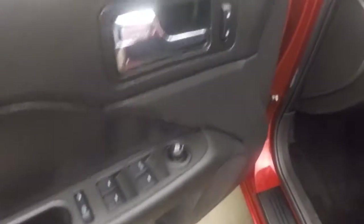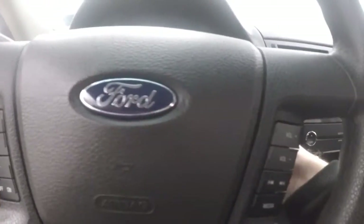Interior is in great shape. Controls on the door, power and manual seats, cruise control, and stereo controls on the steering wheel.